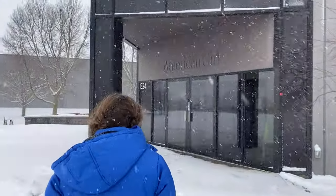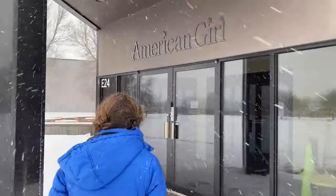We filmed the DIY series at the American Girl creative studio. This is the same place where they shoot most of the pictures for the catalog.